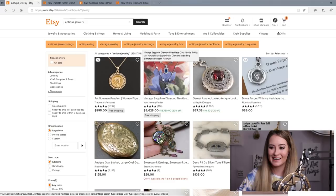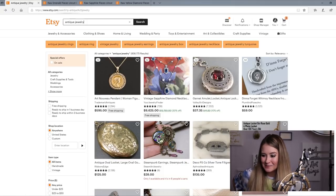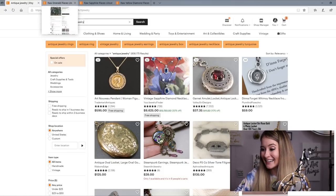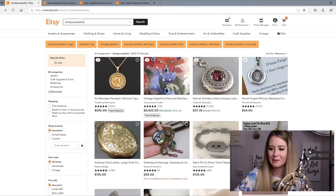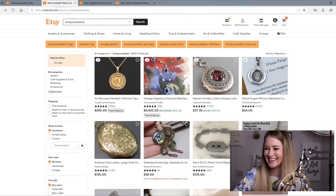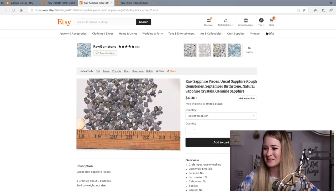Seriously, if someone types in 'antique jewelry,' before all of these pictures it's going to say 'Did you mean the shop Antique?' I'm sure Etsy is going to fix this hack now that I've made this video, but yeah, that's a hack. And people think you've got to have this really clever, cute, romantic shop name, but people don't really care. Like, you don't need to have this romantic name. Sometimes you've got to think outside the box and use the Etsy system in your favor.